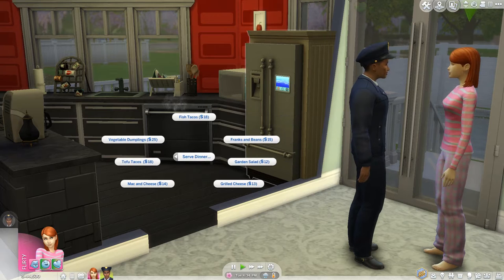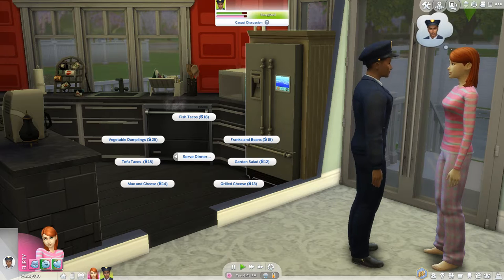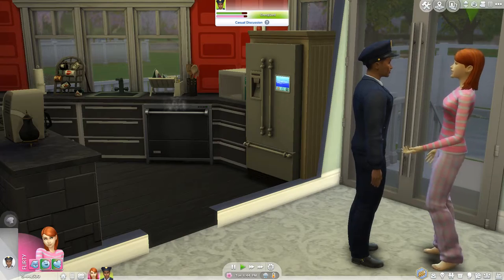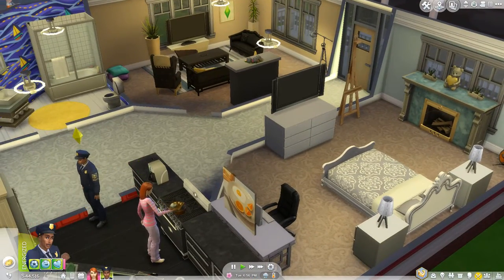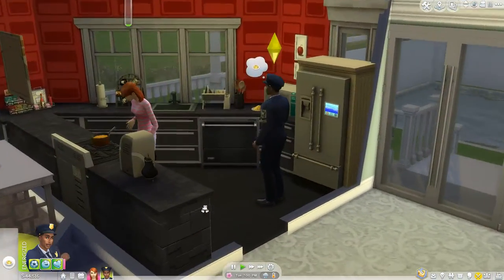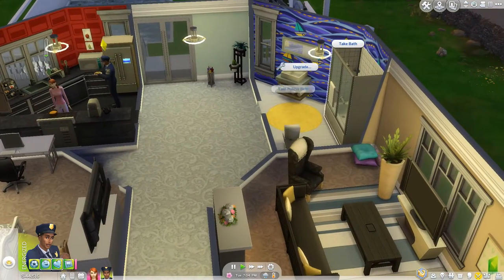Serve dinner — what should they have? We've got franks and beans, garden salad, grilled cheese, mac and cheese, tofu tacos, vegetable dumplings, fish tacos. Let's go with macaroni and cheese. We already have some in the fridge, so he can eat that, and then we'll let him take a speedy shower.